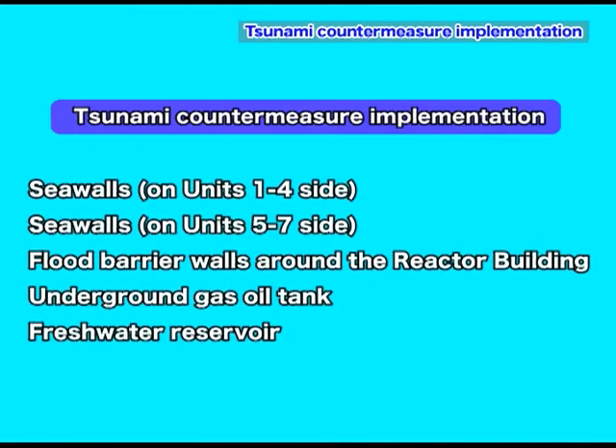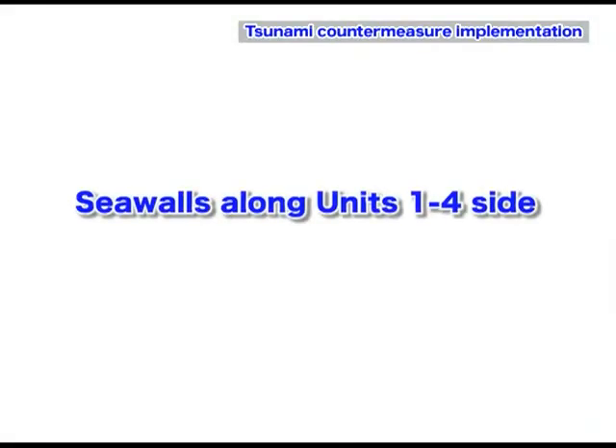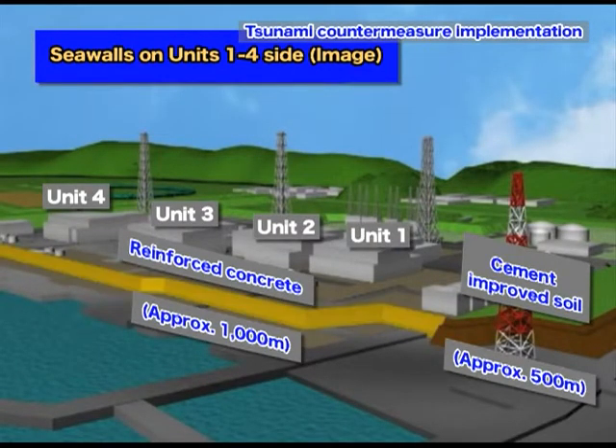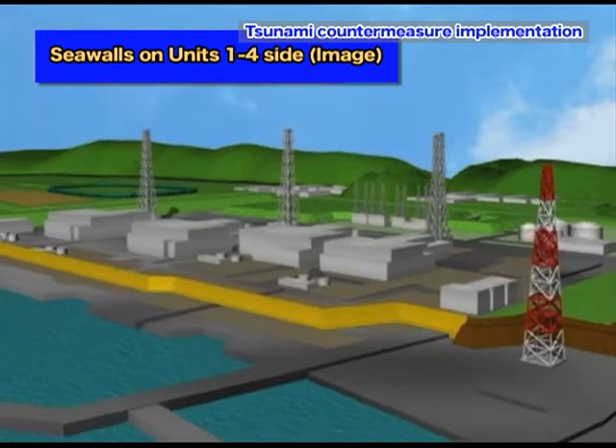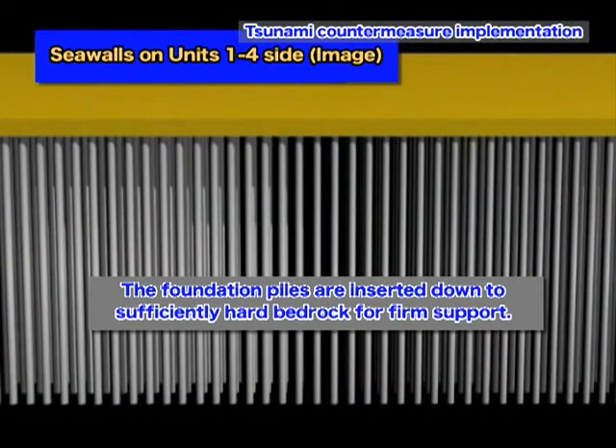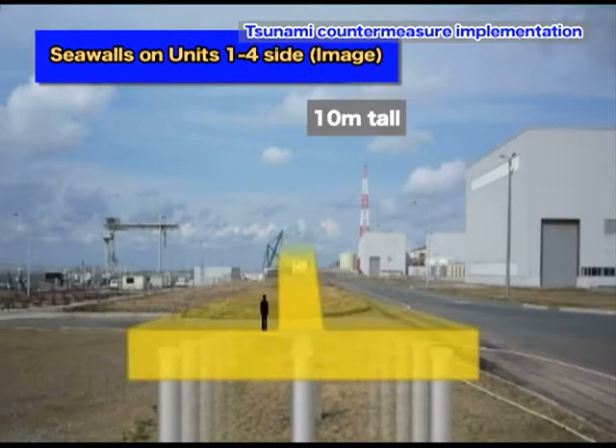You will be watching a video of the seawall and flat barrier wall constructions. The total length of the seawall is approximately 1,500 meters, comprised of a 1,000-meter reinforced concrete wall and a 500-meter robust embankment made of cement-mixed soil. The piles are inserted down to a sufficiently hard bedrock for firm support, allowing the seawall to withstand earthquakes and tsunamis.